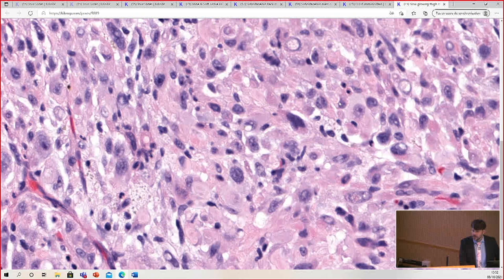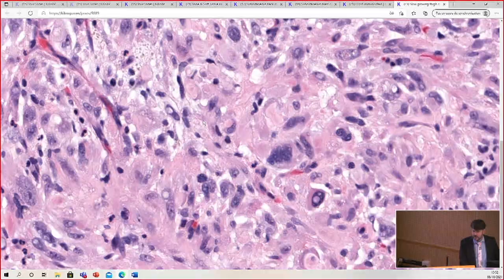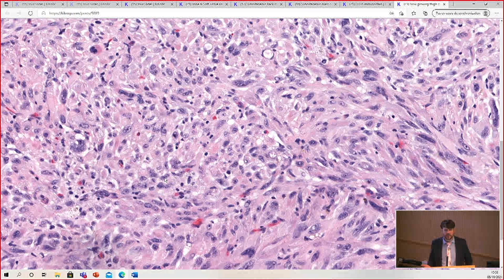I would also point out these are nuclear pseudo-inclusions. That's not a specific finding, but there are some lesions that tend to have nuclear pseudo-inclusions, and this is one of them. So with the hypercellularity and the pleomorphism in this case, I think the tendency would be to want to call this a pleomorphic sarcoma. To me, as a sarcoma pathologist, the degree of atypia here is in the range of that seen in undifferentiated pleomorphic sarcoma.